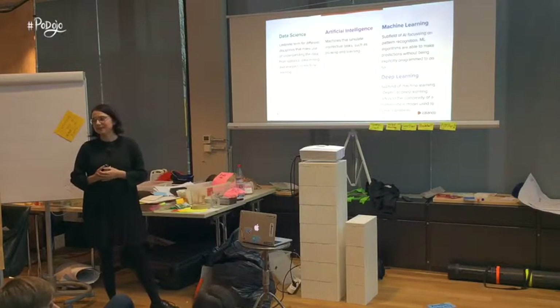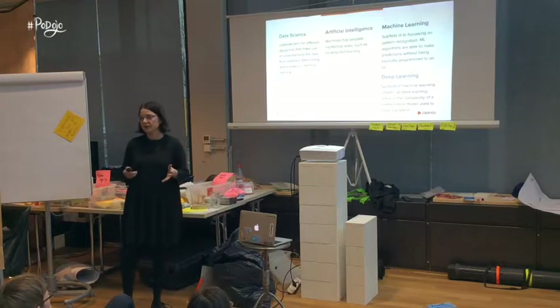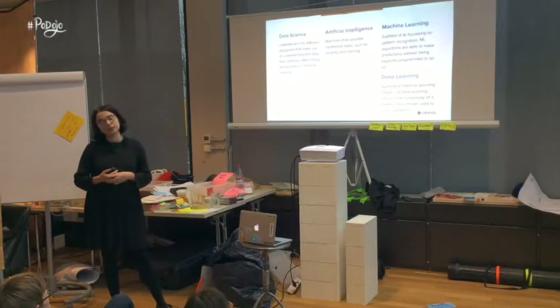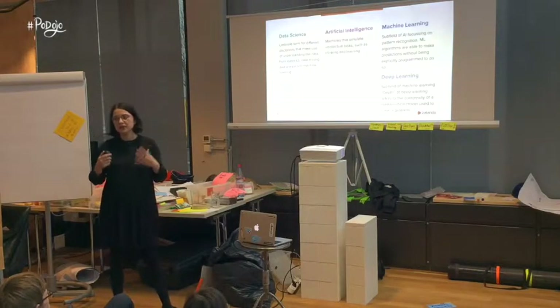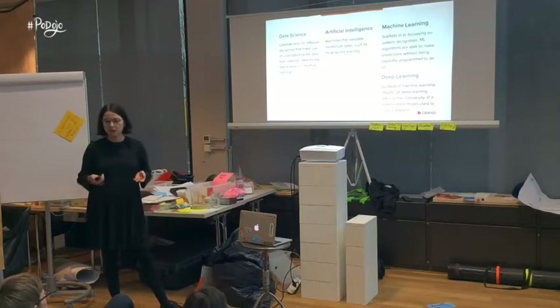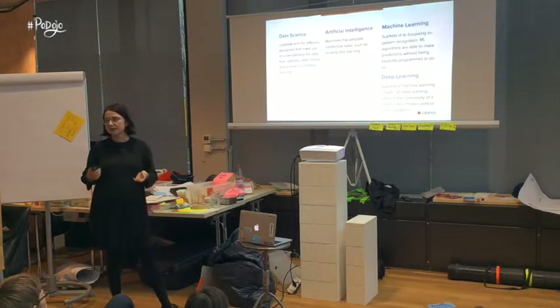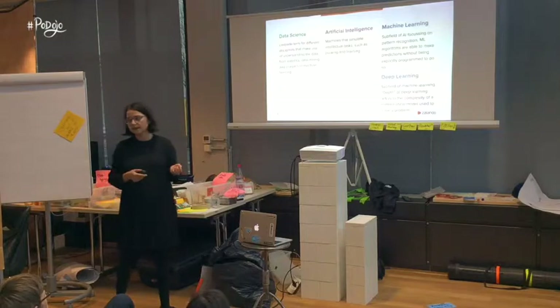Now let's move on to artificial intelligence. The definition is not as straightforward — a lot of people still cannot agree on what AI actually is. But what we can say for sure is that artificial intelligence is all about machines that are able to simulate intellectual behavior, meaning any kind of tasks that can be successfully performed by a human — for example, thinking or learning.